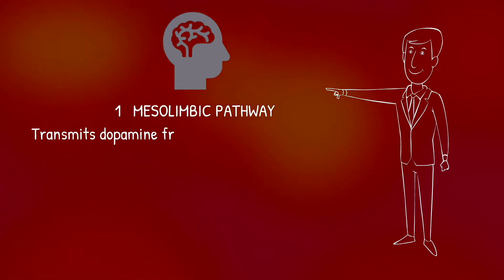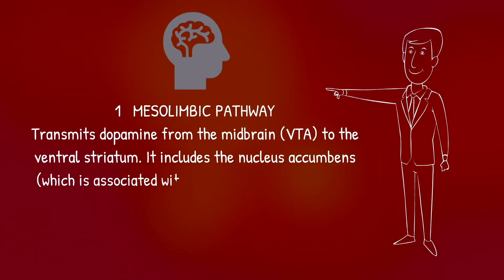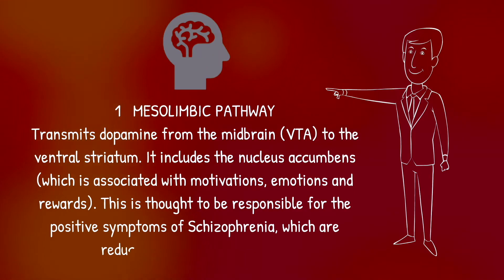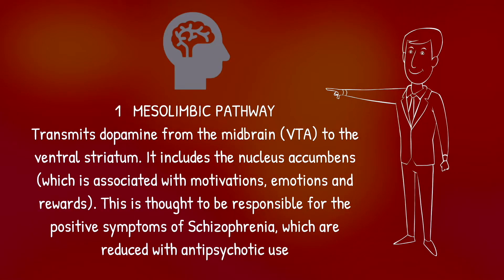Firstly, the mesolimbic pathway. This pathway transmits dopamine from the midbrain to the ventral striatum. It includes the nucleus accumbens, which is associated with motivations, emotions and rewards. Overactivation of the mesolimbic pathway is thought to be responsible for the positive symptoms of schizophrenia, which include hallucinations, delusions and thought disorder. By reducing dopamine in the mesolimbic pathway, antipsychotics act to reduce the positive symptoms of schizophrenia.